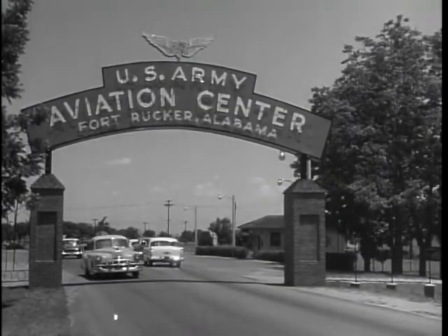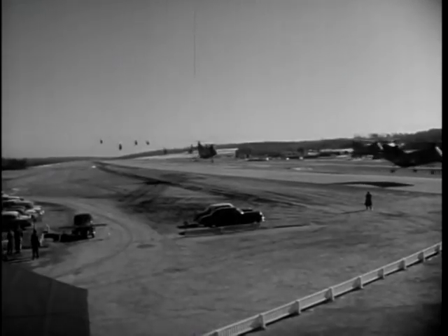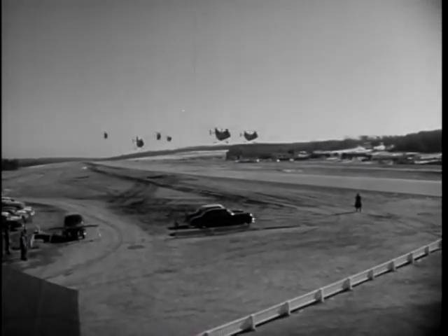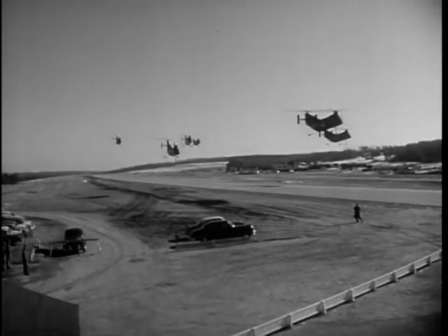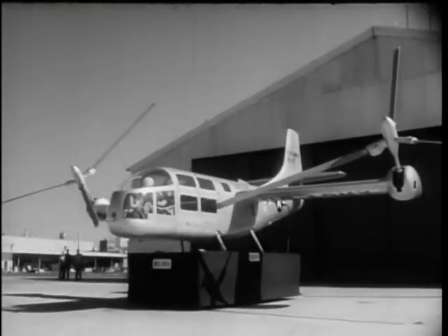Fort Rucker, Alabama — a name and a place synonymous with Army aviation. Here, CONARCH's Board 6 tests Army aircraft and air support equipment, which covers a lot of territory and a lot of different types of late-model light aircraft used by the Army.